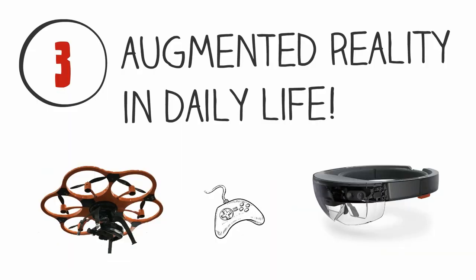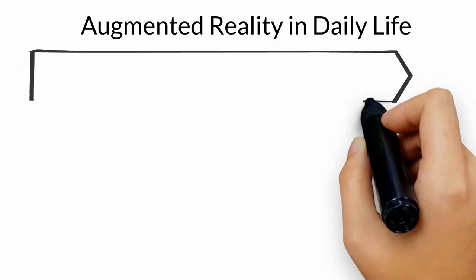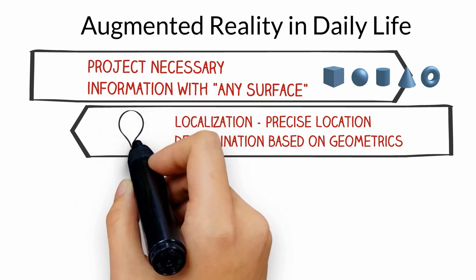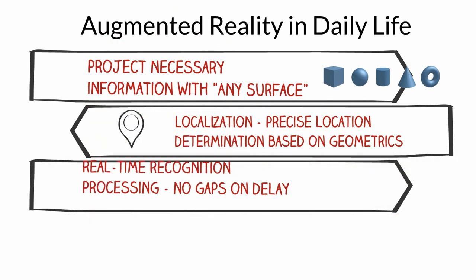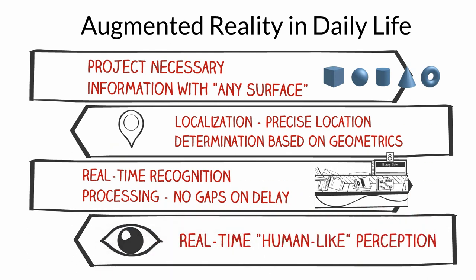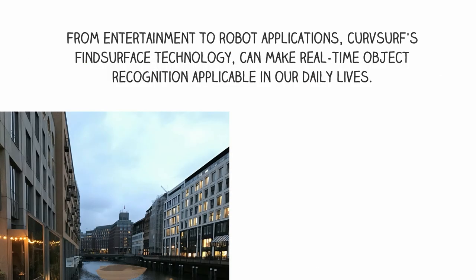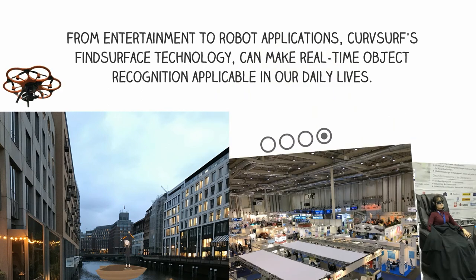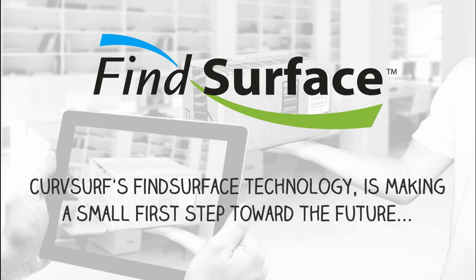Applications of augmented reality in daily life. Since CurveServe's Fine Surface technology can identify spheres, cubes, and curvature, it is able to naturally merge the virtual and real world — determining the precise location of any object, performing real-time recognition and processing, and real-time human-like perception. From entertainment to robot applications, CurveServe's Fine Surface technology can make real-time object recognition applicable in our daily lives. CurveServe's Fine Surface technology is making a small first step toward the future.